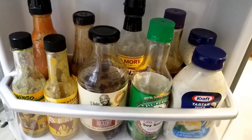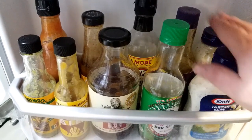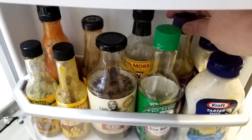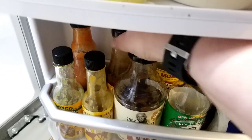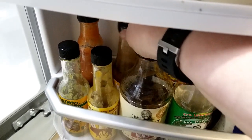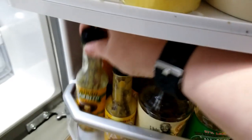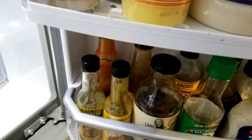Down here we have all of our sauces like tartar sauce, soy sauce, Worcestershire sauce, teriyaki, sugar-free barbecue, and taco sauce. These are Corey's favorite hot sauce. My favorite hot sauce is sweet potato, and then just the regular hot sauce, which we use very little of.